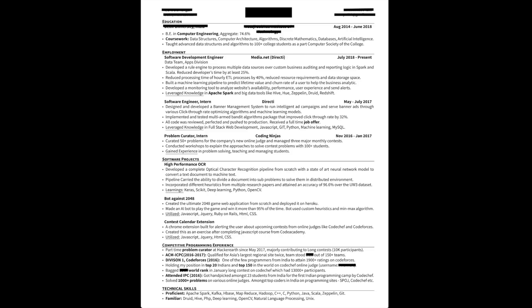Lastly, the technical skill section is divided on the basis of his experience with them. So now let's see how you can use that great resume you created to actually get interviews at these companies.